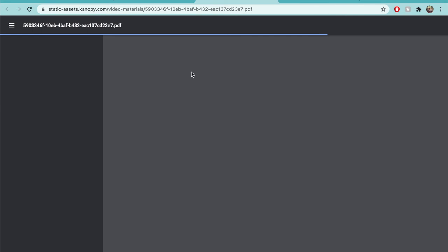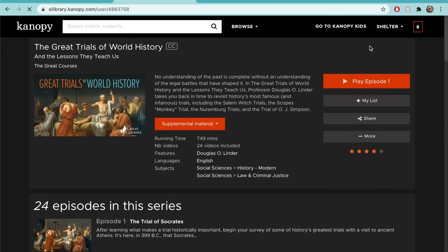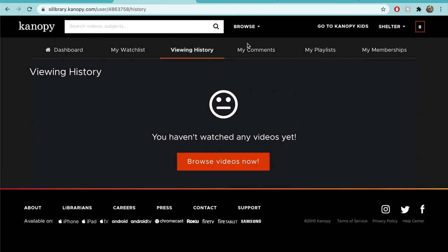With so many options, there's sure to be something you'd like to learn while we're stuck inside. If you click on your account name in the top right corner of the screen, you'll see a few options. In your dashboard, you'll find information about your account, as well as recommendations and account options. In My Watchlist, you'll find the movies and courses you saved for later. You can also see the videos you've seen in the past, as well as any comments or playlists you've created.